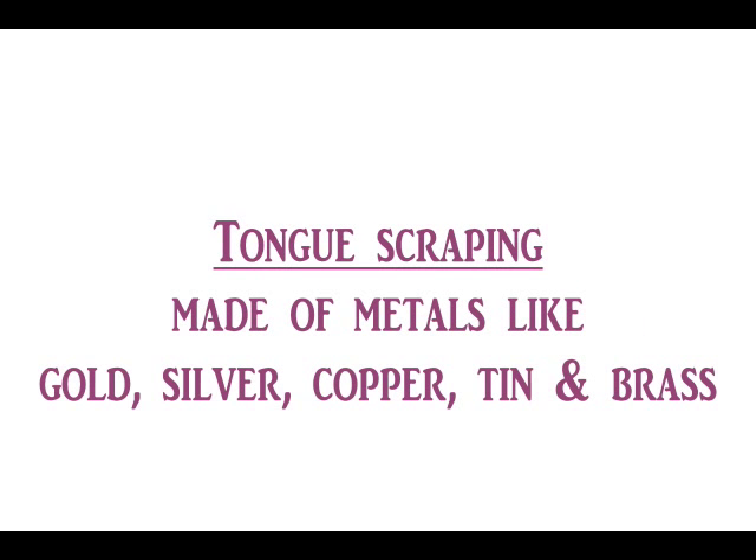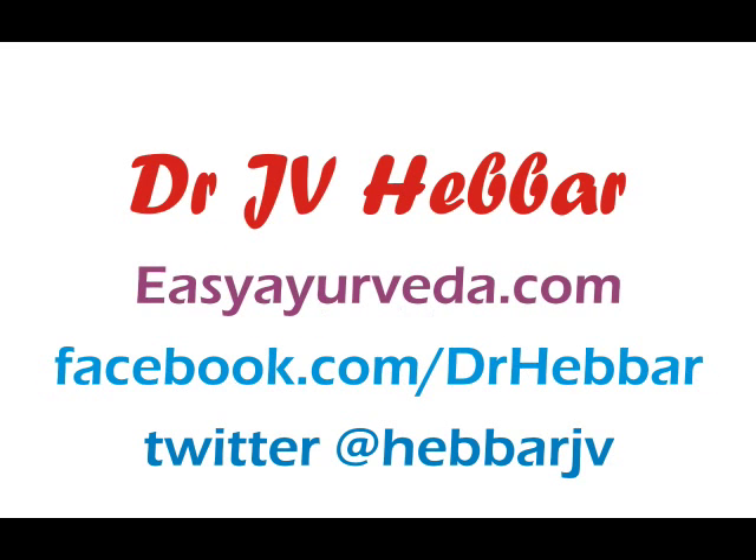Tongue scrapers should not be sharp-edged; they should be curved and made of metals like gold, silver, copper, tin, or brass. The dirt deposited at the root of the tongue gives rise to false smell, so the tongue should be scraped regularly. To learn more, please visit easyayurveda.com.